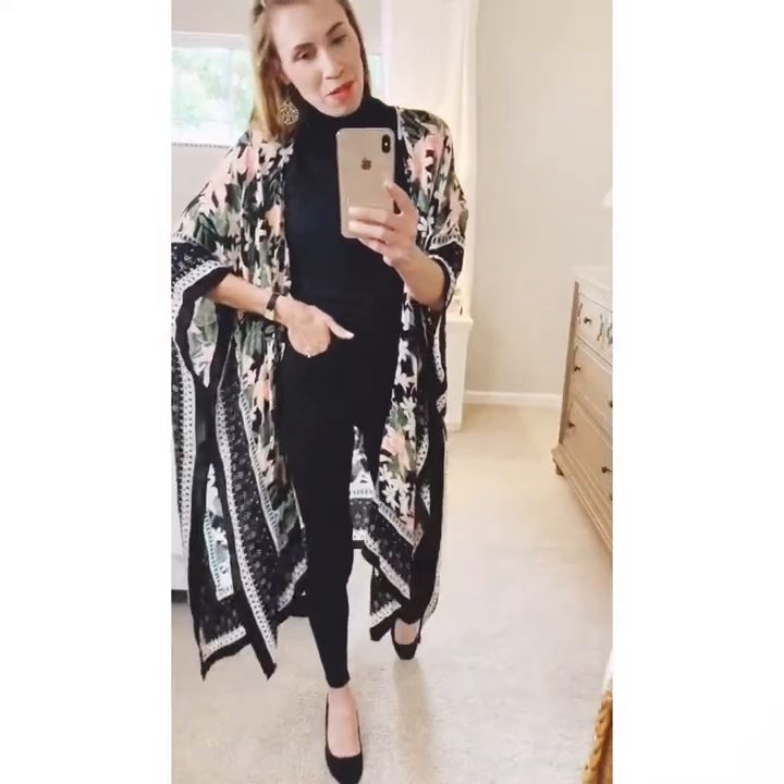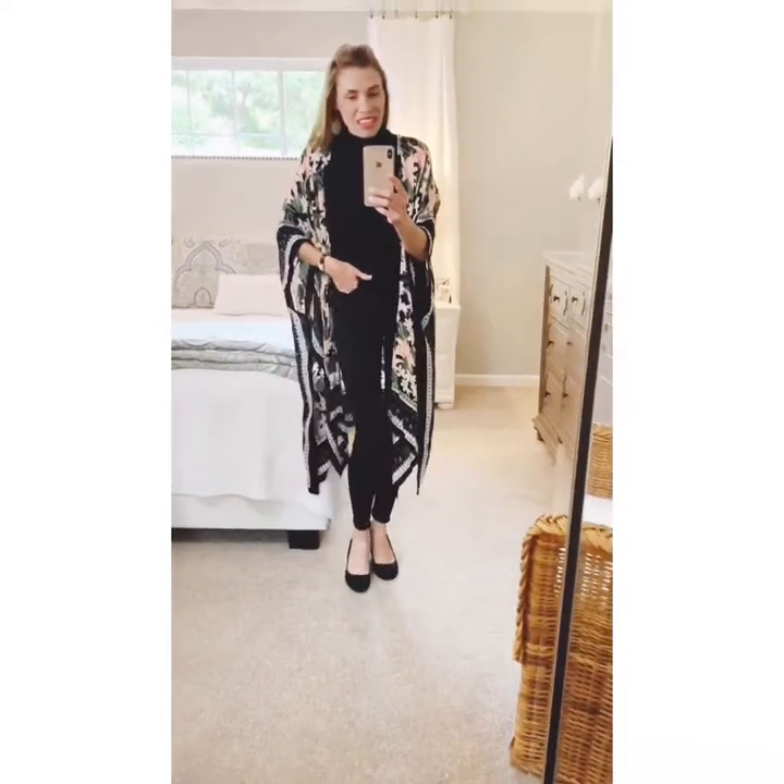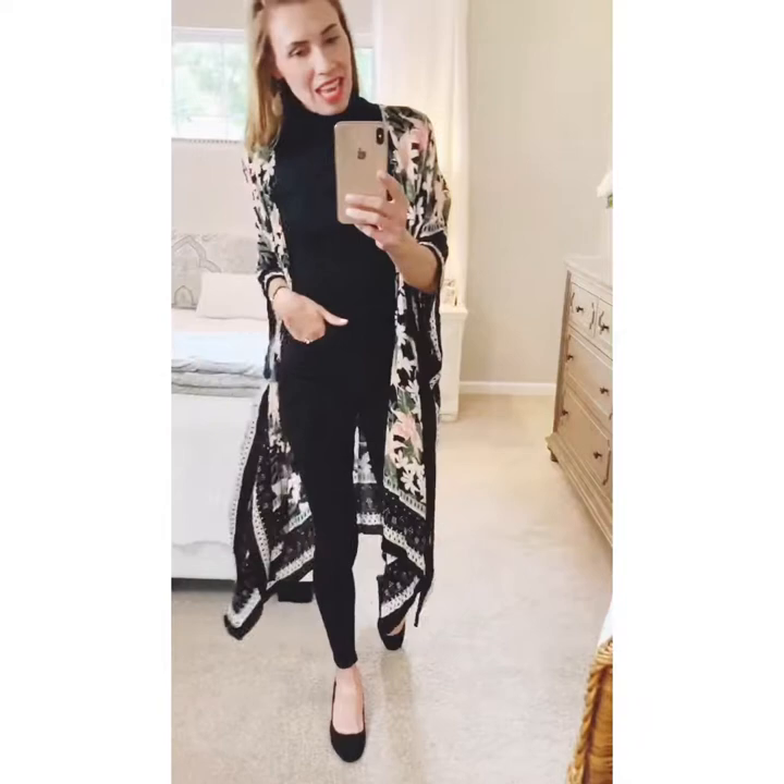I'm going to be styling this American Eagle kimono today. It's got some pink and peach, white flowers, my favorite color green, all on a black background. It's a really fun thing to have in your wardrobe — just cheerful and different, and a little break from what we're all normally used to wearing.